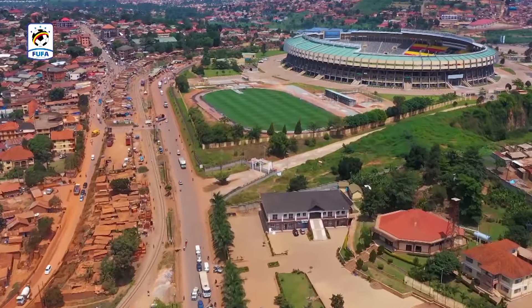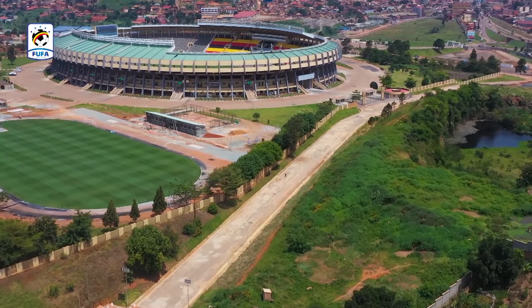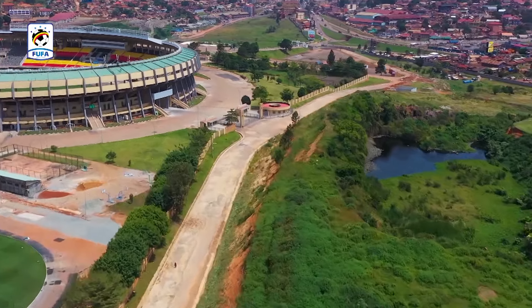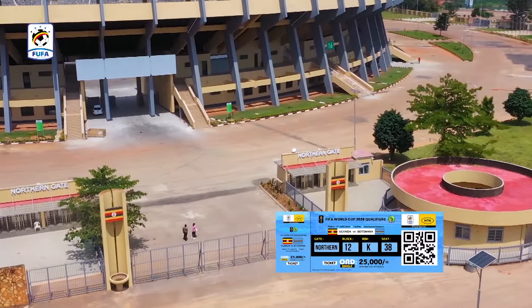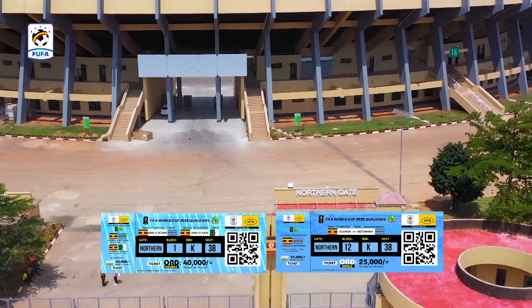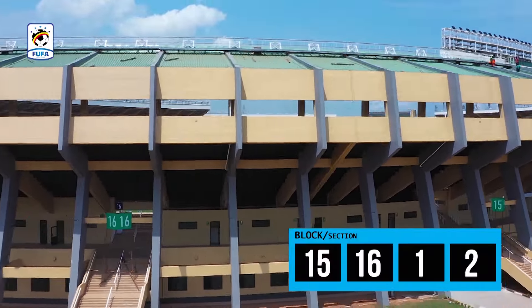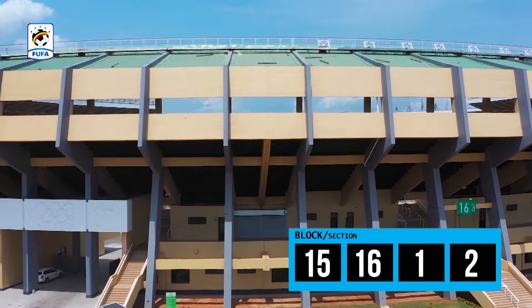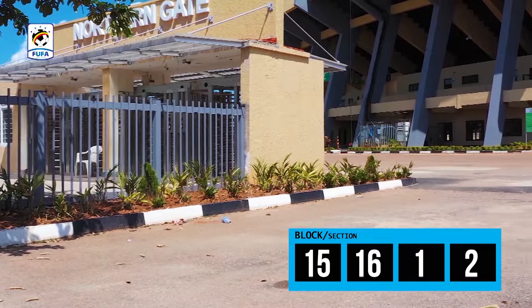The Northern Gaird will be for fans with ordinary and double ordinary tickets that are blue in color. It has Blocks 15, 16, 1, and 2, and these are directly opposite the clock end.